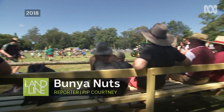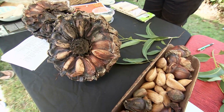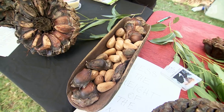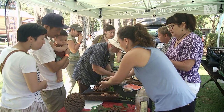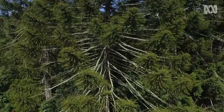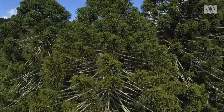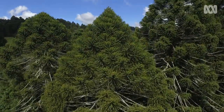The Mount Tambourine show had an unusual stall this year, one devoted to bunya nuts. Most of the curious crowd had heard of the distinctive, towering bunya pine trees, which grow locally, but not of its giant cones filled with edible nuts.